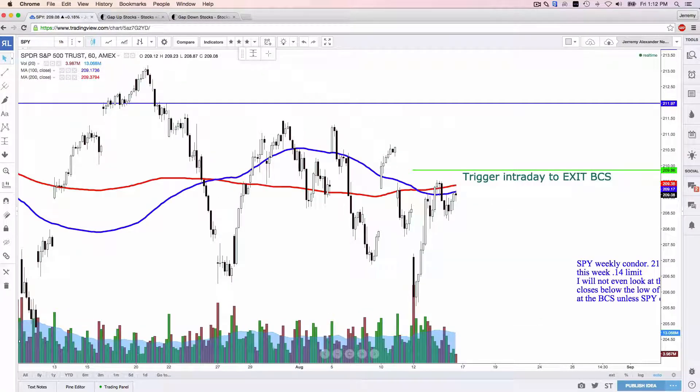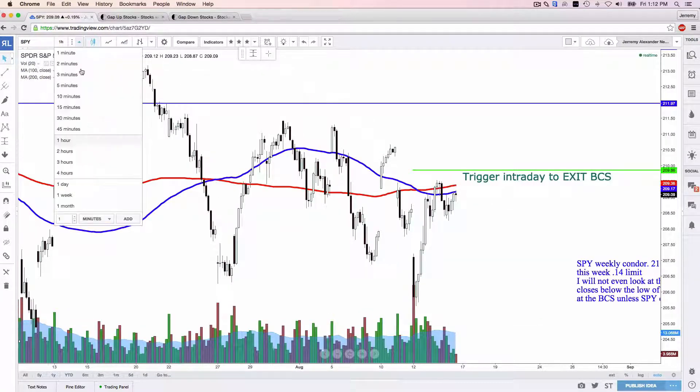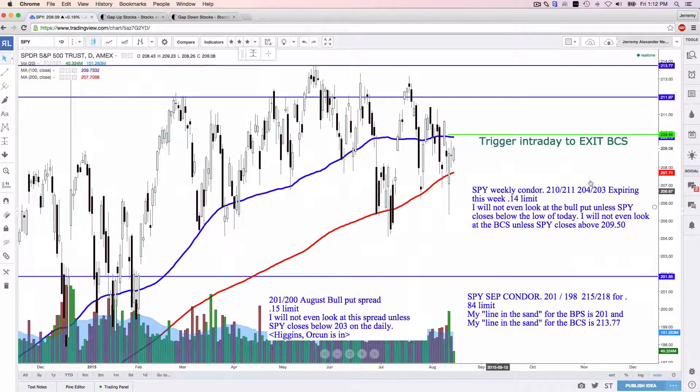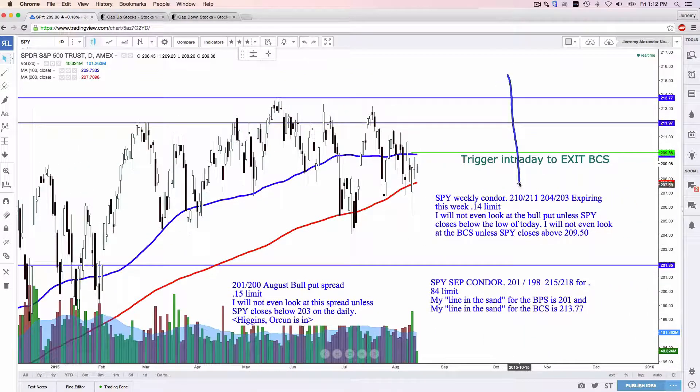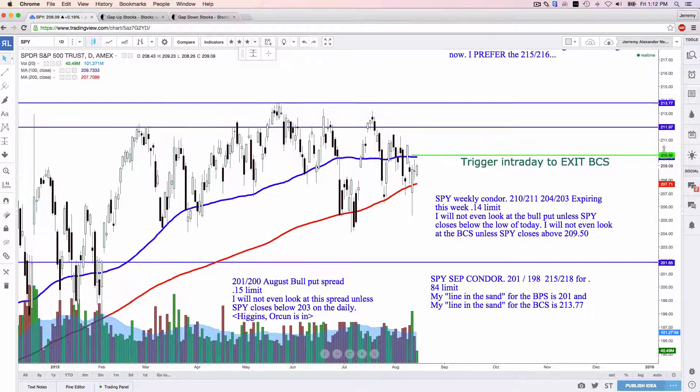Here's the SPY. On the SPY, we had a lot of analysis for some weekly credit spreads. We got the SPY 210-211, 204-203 Iron Condor expiring today. We got into that Wednesday for 14 cents — that's 14% ROI since Wednesday. That's incredible. So that's expiring today. If SPY moves above $209.86 in the next three hours of the market, I would simply exit that particular spread and just leave it alone.